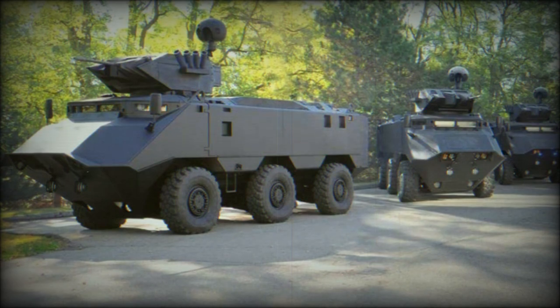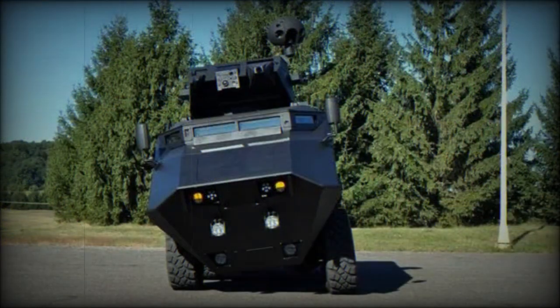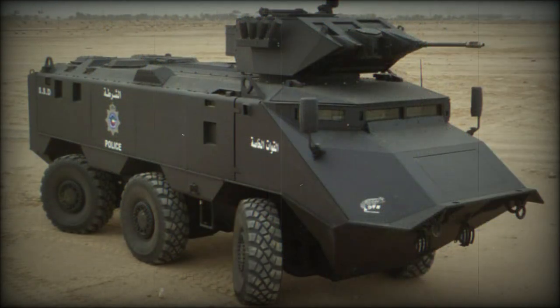Development of the Desert Chameleon started in 2007 to meet a Kuwaiti requirement. Kuwait ordered some of these armored personnel carriers for the Ministry of Internal Affairs. First production vehicles were delivered in 2010. Currently Kuwait is the only operator of this armored vehicle.